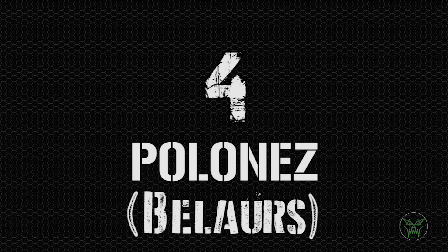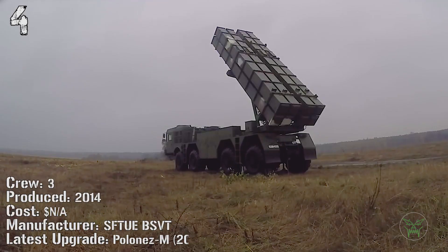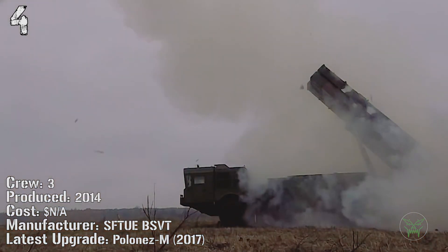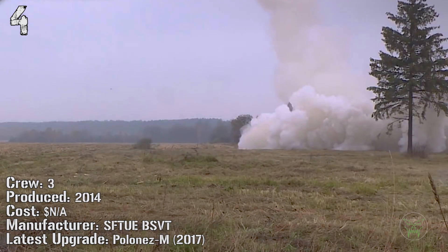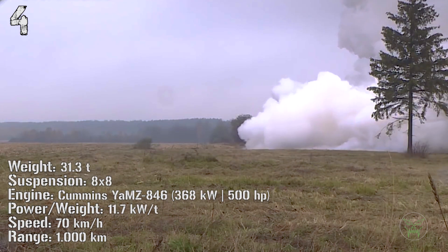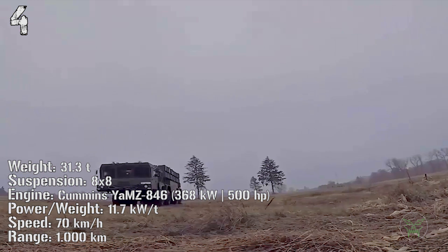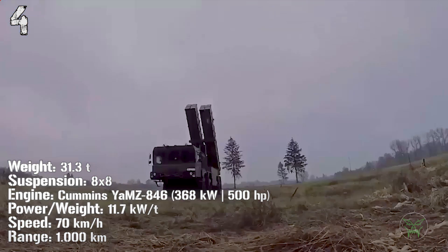The fourth machine is the Polonets from Belarus. It has been produced from 2014 — it's a very new machine and the latest upgrade was just made in 2017, the Polonets M. The weight is quite high at 31 tons. It is powered by a 368 kilowatt engine and can reach a speed of 70 kilometers per hour. The range is 1000 kilometers. It can fire 8 300-millimeter rockets with different warheads.